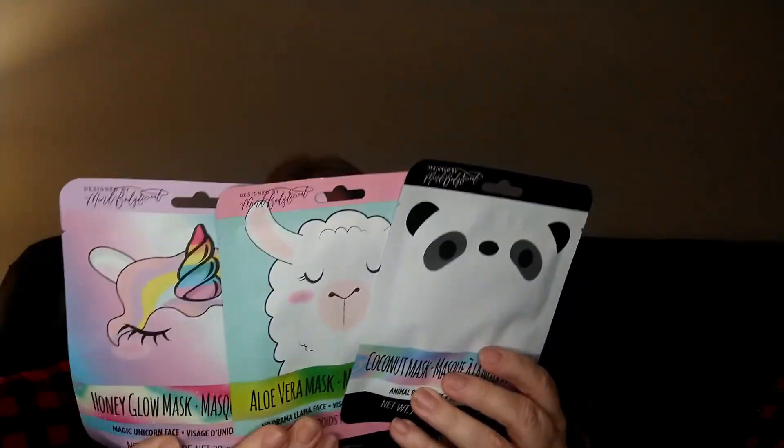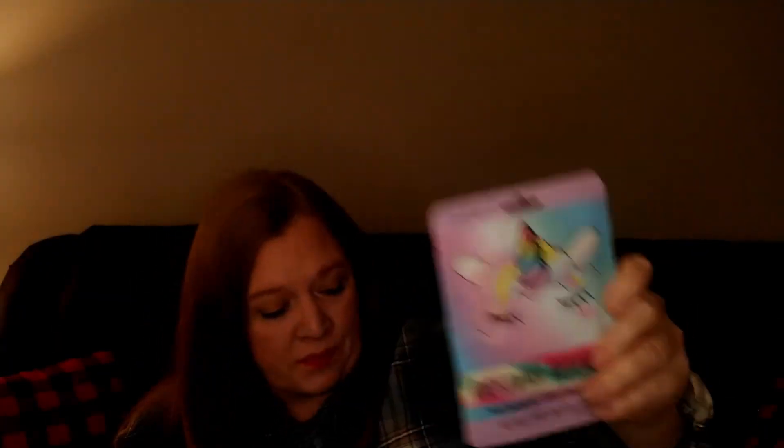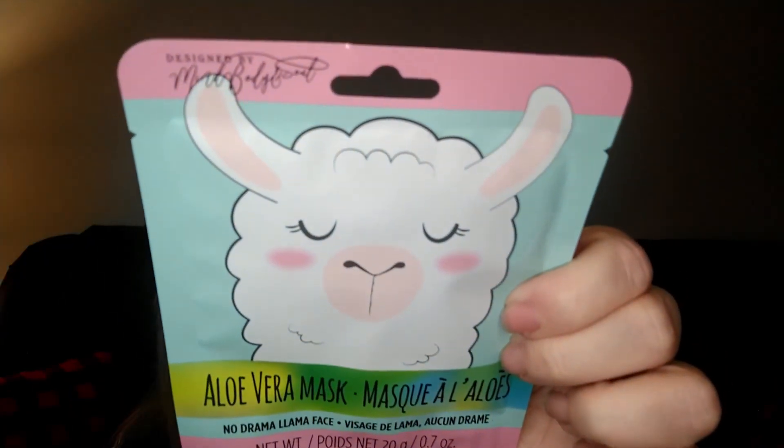For the giveaway I also grabbed three animal face masks — the packaging is so cute and eye-catching. First is a coconut mask with a panda face, then a honey glow mask with a magic unicorn face, and finally an aloe vera mask with a 'No Drama Llama' face. I thought those were adorable so I went ahead and grabbed all three for the giveaway.